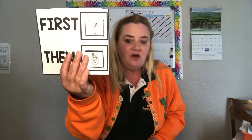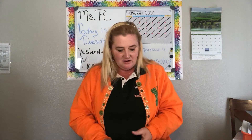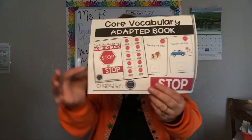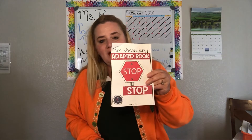So we need to first work, then we will have a break — work then break. We're talking about the word STOP: S-T-O-P, also in the STOP sign.